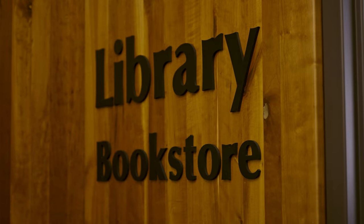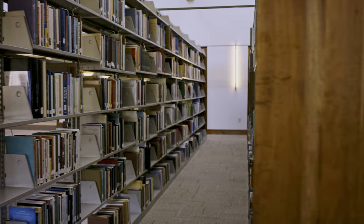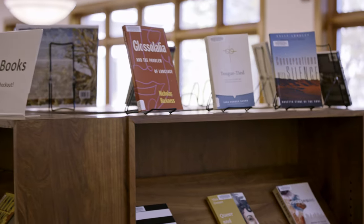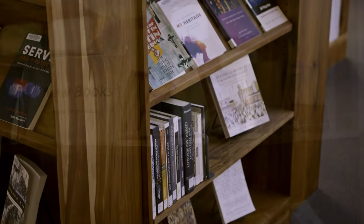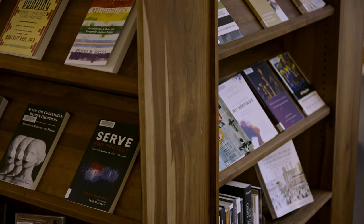Our main collection here consists of about a hundred thousand volumes in biblical studies, theology, and ministry with an accent on Anabaptist perspectives. Over here we have a display of our newest items in the collection. These have been chosen by our faculty to be tailored to the needs of our students and their programs.